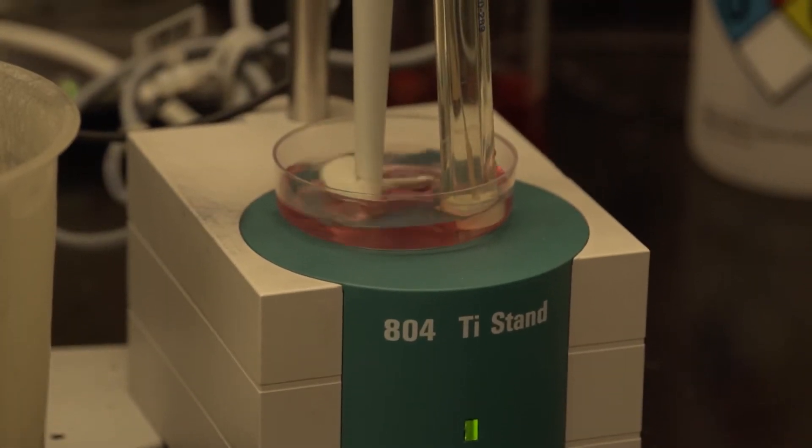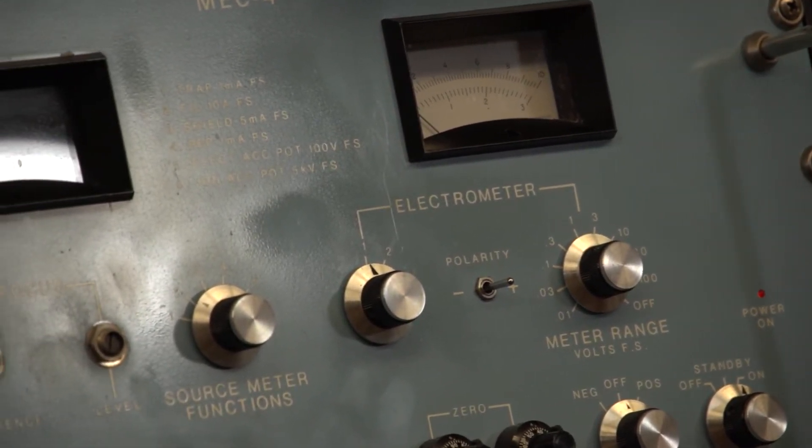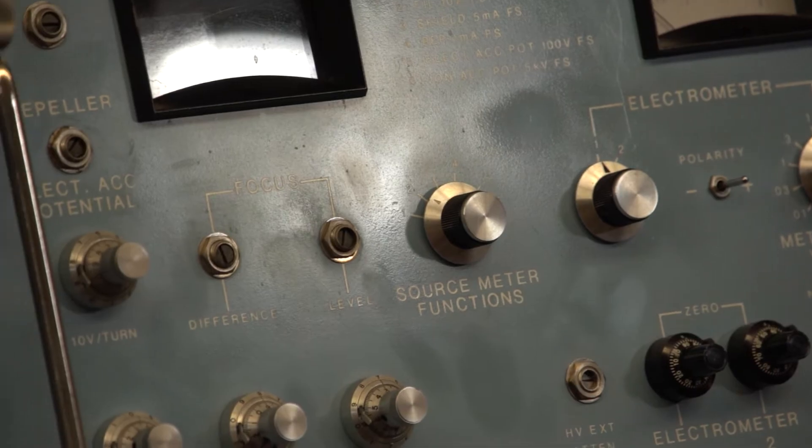We begin the analyses by digesting the sample material with sulfuric acid, converting all the nitrogen in those samples to ammonium sulfate. The ammonium sulfate is then separated from other constituents in the digest by a process called diffusion. Finally, the ammonium sulfate is transferred into microplates for processing by the mass spectrometer system, which analyzes the N15 content. From that output we can determine how much of the fertilizer was taken up in the corn.